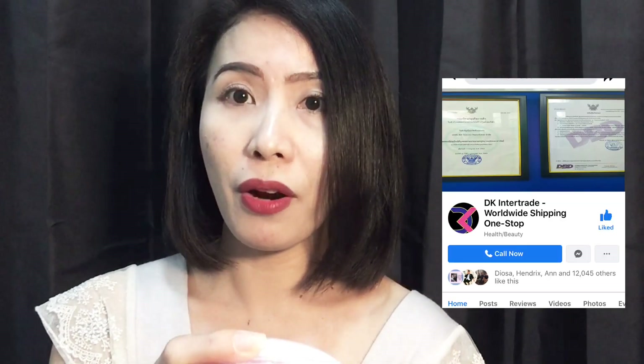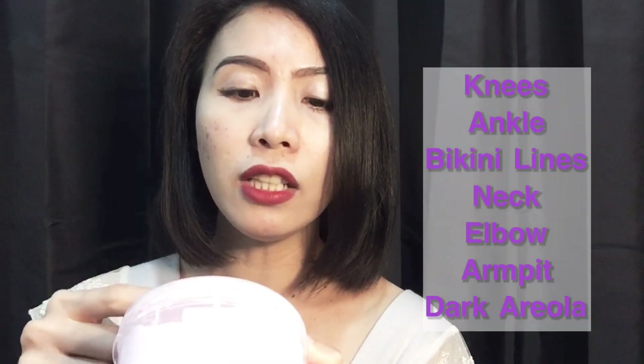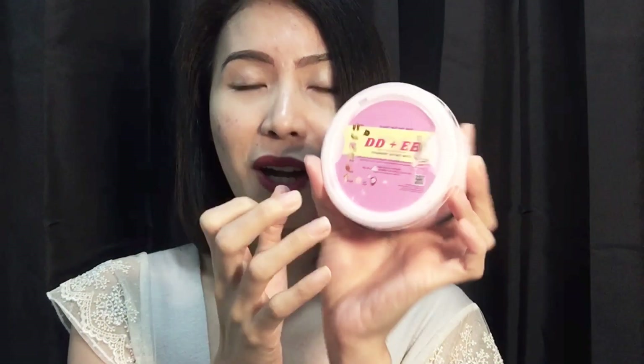Usage is twice daily after bathing — so you need to use it after bathing. It's good for the knees, ankles, bikini lines, neck, elbow, armpit, and dark areola. So if you have any areas in your body that are darkened, they could be lightened by this instant white lotion. It's really good, guys — I tried it and I just want to show you.